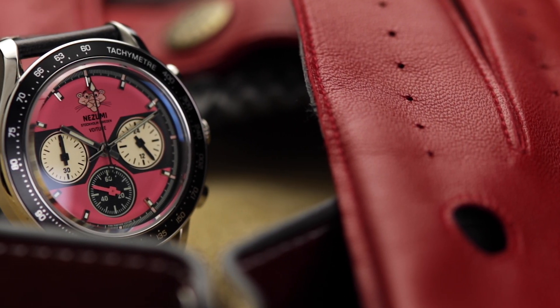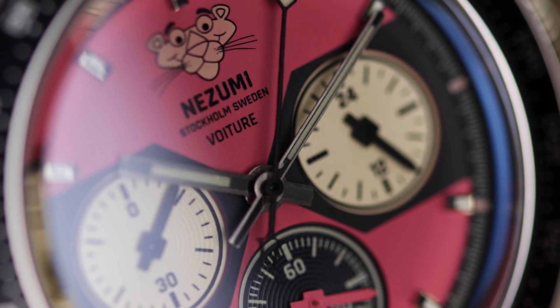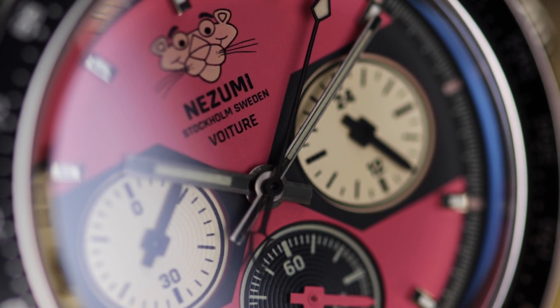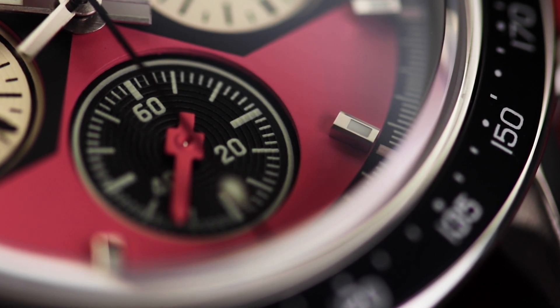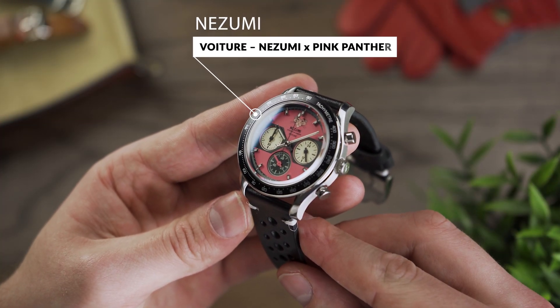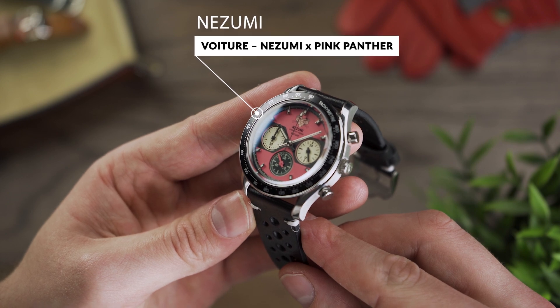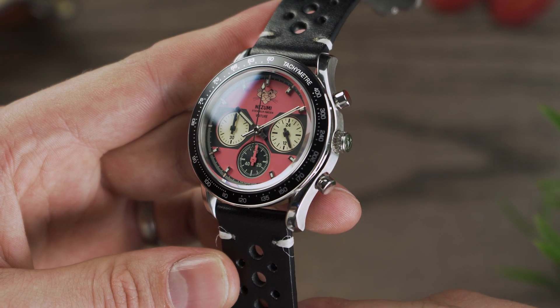Next up is Nozumi, a really interesting brand created in Stockholm. A self-confessed vintage car and watch enthusiast is behind the brand, with the right eye for creating watches. Nozumi currently have only chronographs in their range, with two quite distinctive styles appearing: first is a military chronograph, and another is a very motorsports racing themed piece.